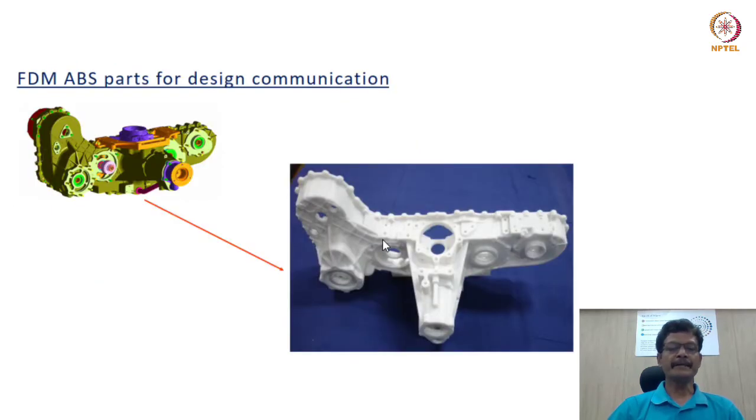The primary application of the FDM process in its initial stages was largely confined to design communication. The example shown is an aero engine accessory drive gearbox housing — an extremely complex shape. Realization of the actual part in aluminium or magnesium alloys takes extraordinarily long time conventionally. In this case, after the concept was ready, it was immediately converted into a full-scale FDM replica to facilitate design communication, and also translated into a stereolithography model for enabling experimental tests.